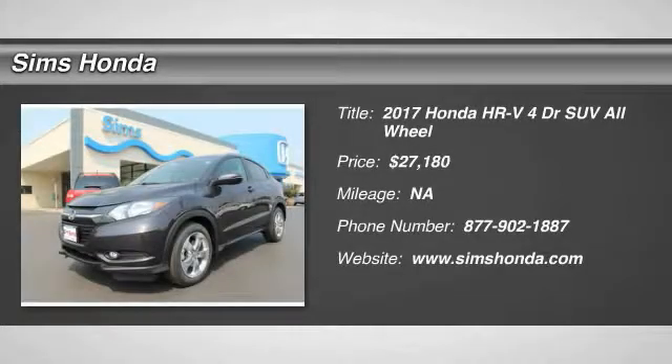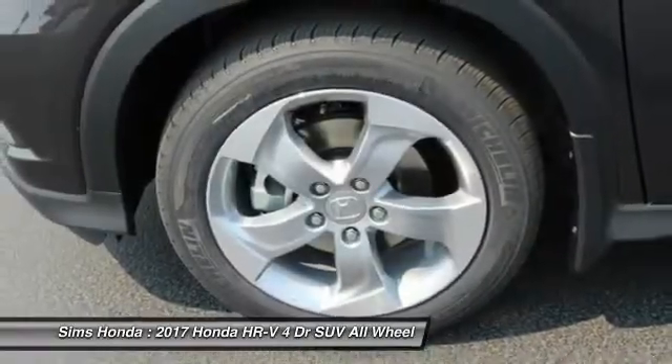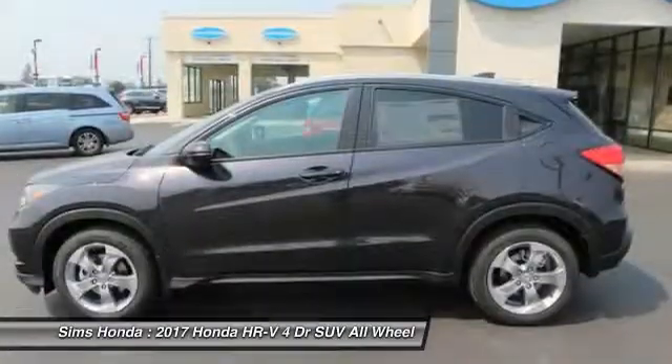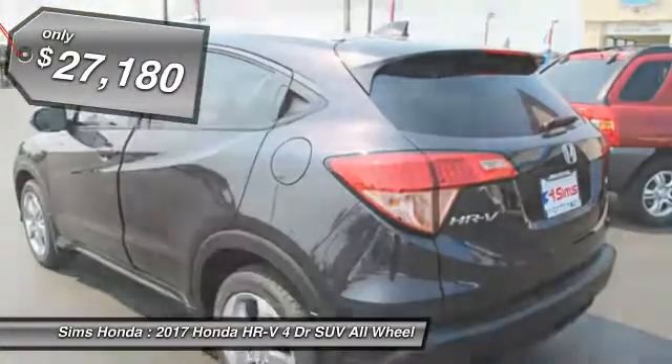Looking for the right vehicle? Check out the 2017 Honda HR-V. The HR-V has a good-looking exterior with a clean design. It comes with a well-tuned suspension and a handsome and flexible interior with tons of options to choose from, and is priced below $30,000.